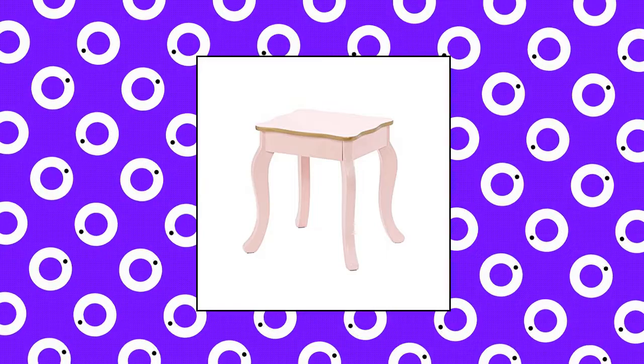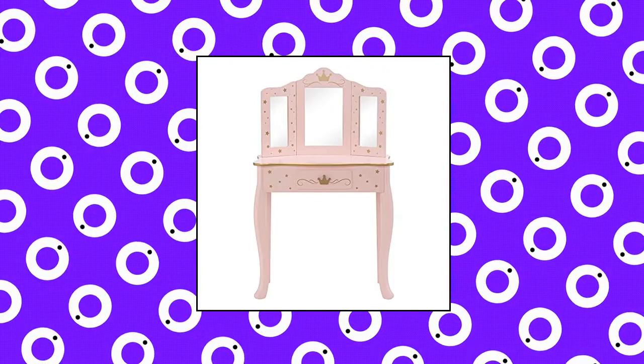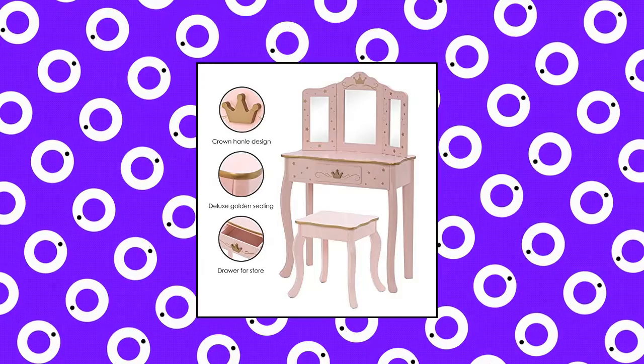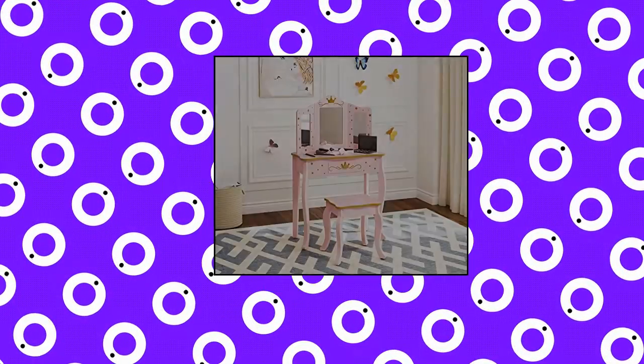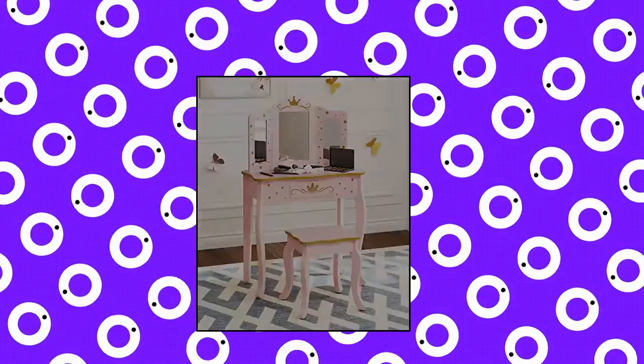UTEX Pretend Play Kids Vanity Table and Chair Vanity Set with mirror, makeup dressing table with drawer. Quality and stylish — this Kids Vanity Set is crafted from quality manufactured wood, and the princess-themed design adds a touch of elegance to your child's room. Functional and stylish, it features a three-pane beveled mirror made of unbreakable plexiglass for better reflection.